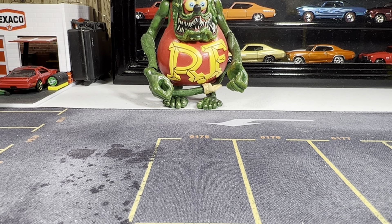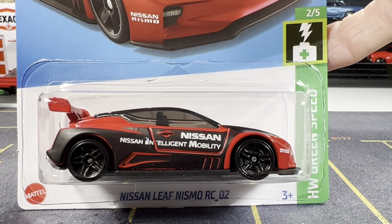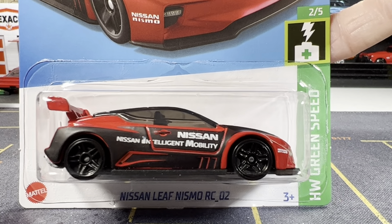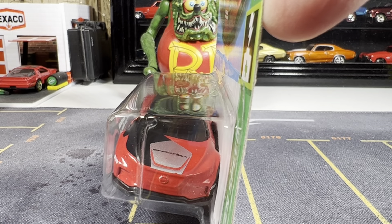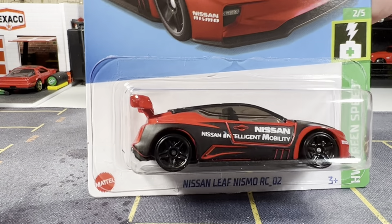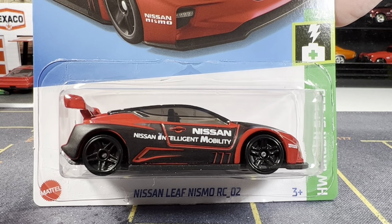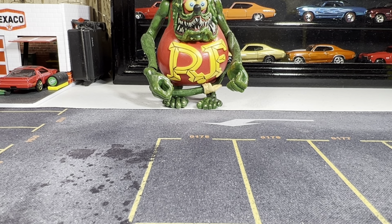Here's the Nissan Leaf Nismo RC02. This one looks great in red. I have the first one. Looks like no tampo work front or back, but that's a really nice casting. Alright guys, on to the next one.